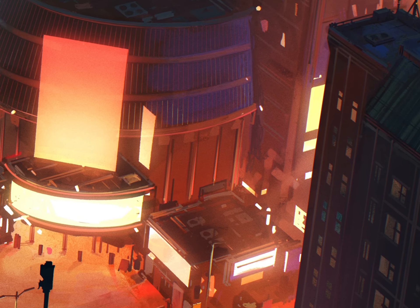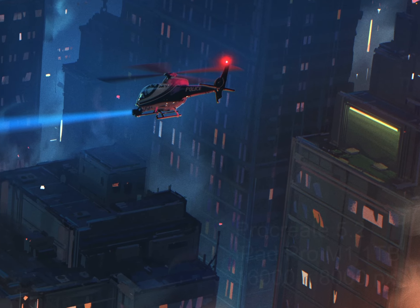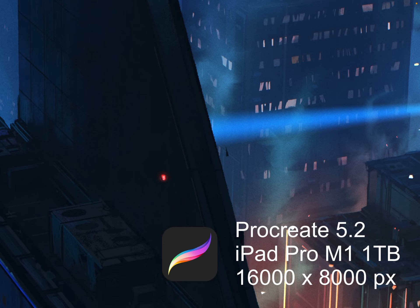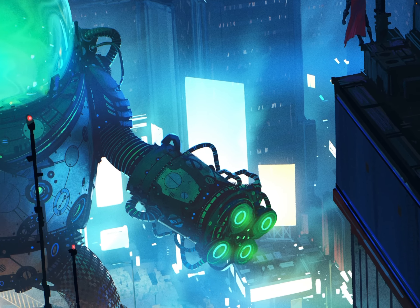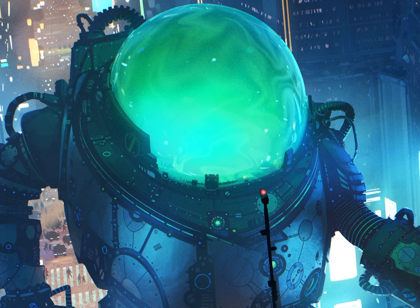Hey everybody, just wanted to show you this artwork I did for the Procreate 5.2 update. The special thing about this one is how big it is — 16,000 by 8,000 pixels, which is possible now. And you get 10 layers if you have the right iPad.